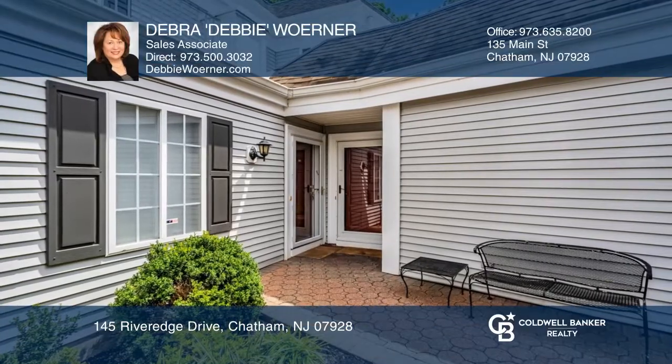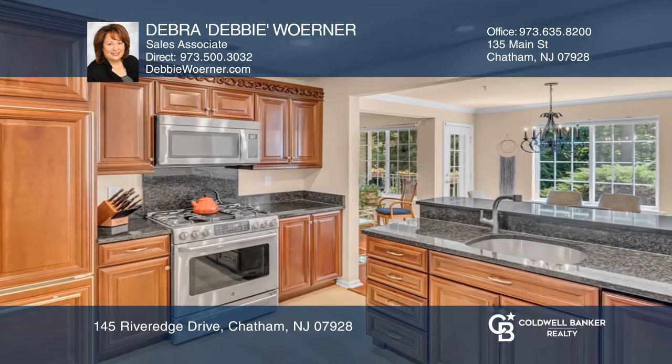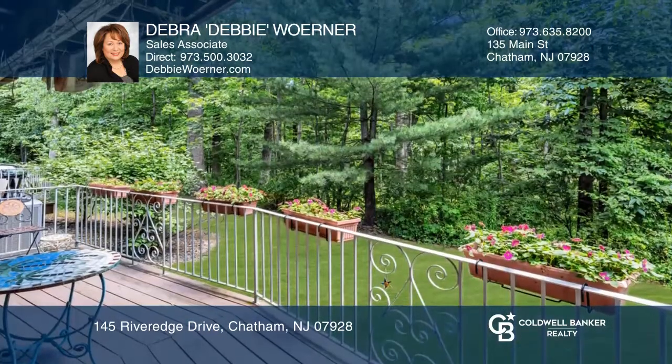This spectacular condo is the largest style one-bedroom floor plan in Sutton Woods. There is a generous-sized family room with a fireplace, a dining and living room, and an updated kitchen that features a dining bar area. Sutton Woods offers beautifully maintained landscaping, forest and river views, and more.